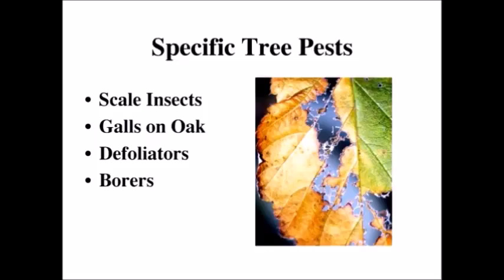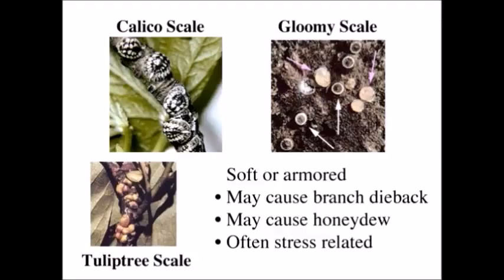I divided this up into just four groups because these are the four groups that would most likely get you the most questions or that you would see the most problems on. I picked scale insects, galls on oaks — the oaks seem to be the most dramatic and most noticeable. Then we'll talk about some of the defoliators, and then borers.